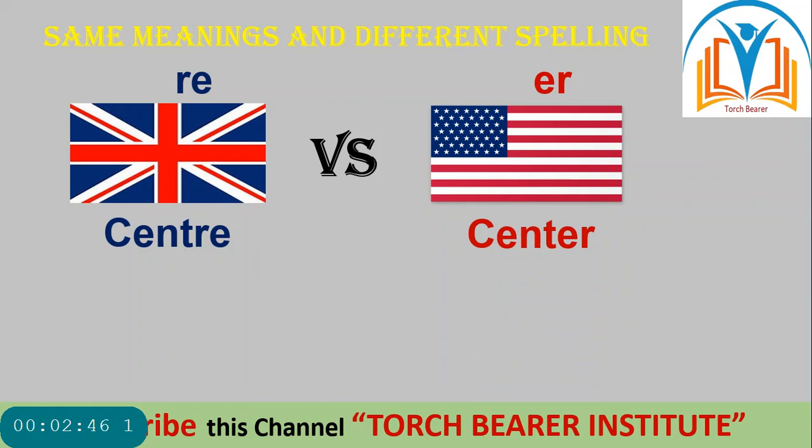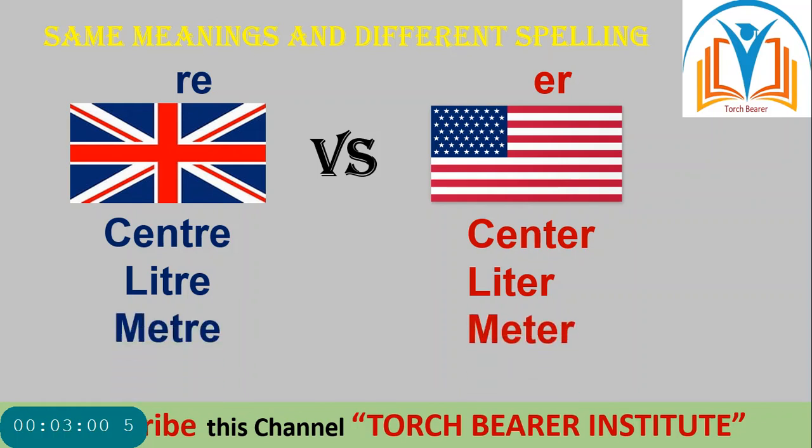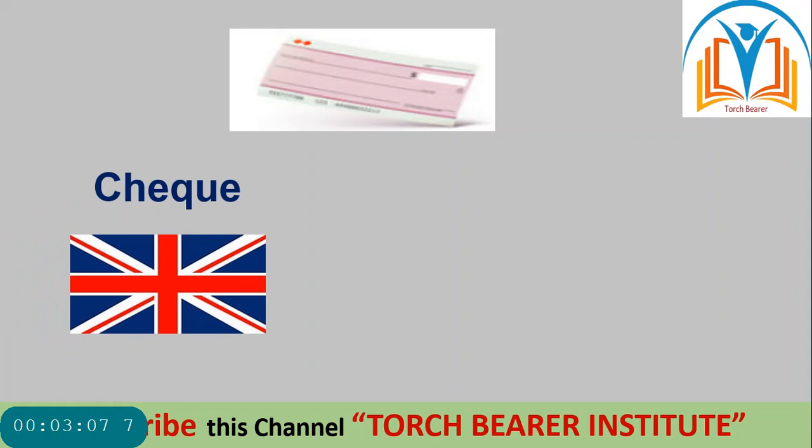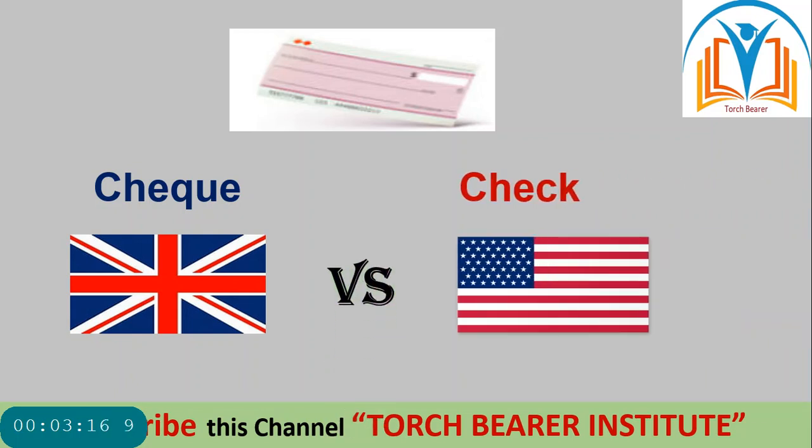Similarly, 'metre' in British ends in -TRE while 'meter' in American ends in -TER. There is a clear difference in spellings. The pronunciation of the words is the same in both British and American English, but the spelling patterns differ.